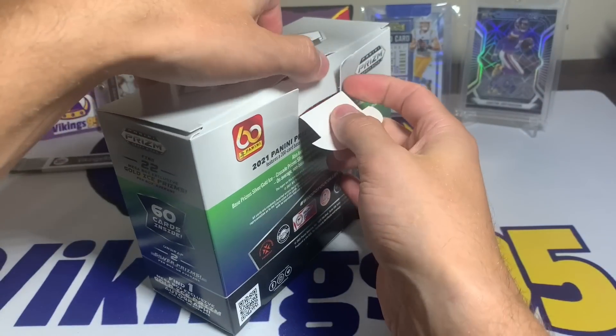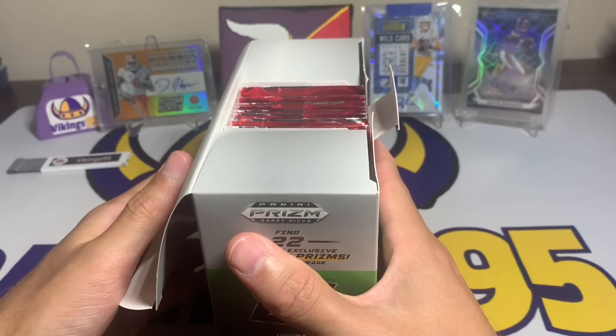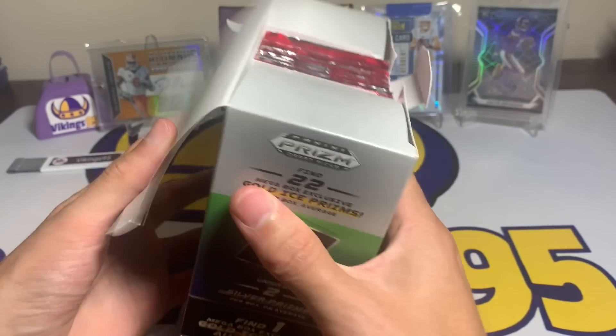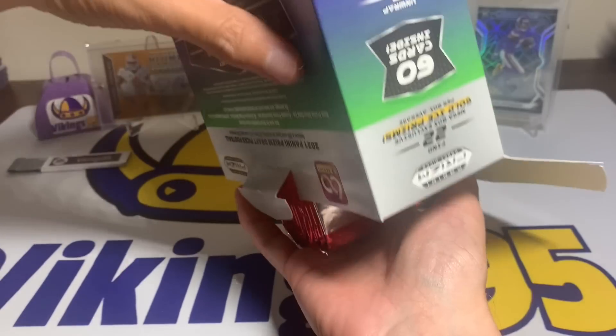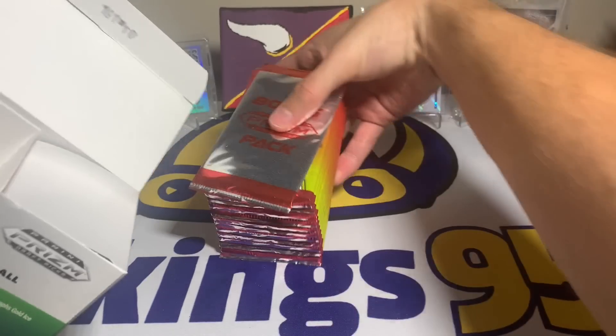In the background of today's video I have two 'would you rather' cards from TikTok. If you guys follow me on TikTok it's vikings95 underscore cards or vikings95 cards, one of the two. And there's a little bonus pack in here.